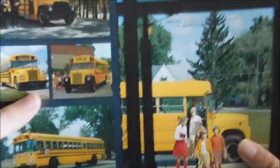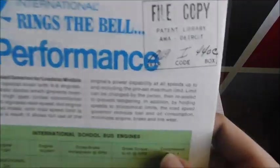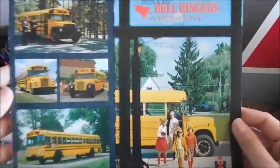This one I believe is 1969. It appears that some sort of library had this before me, because you can see it says 'file copy.' Yeah, 1969 would have been the year on this sales brochure for chassis.